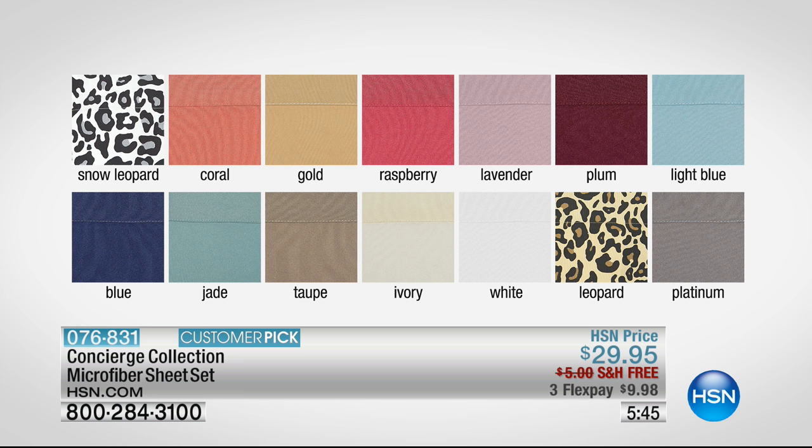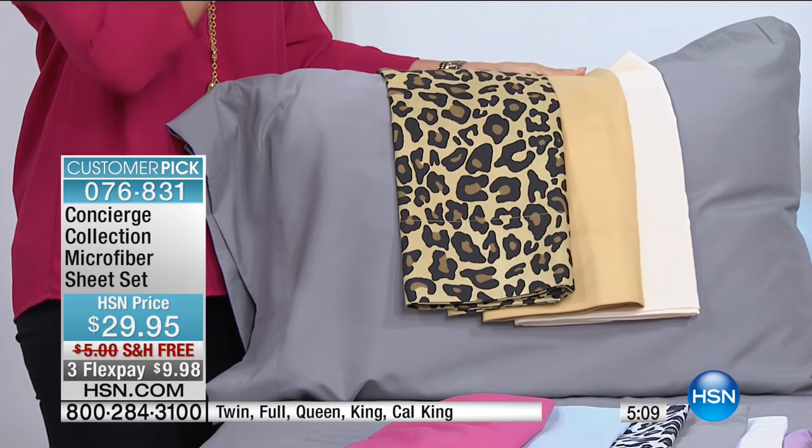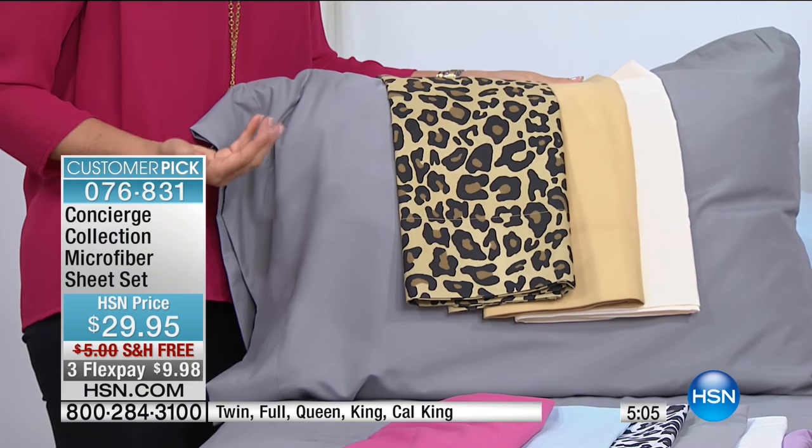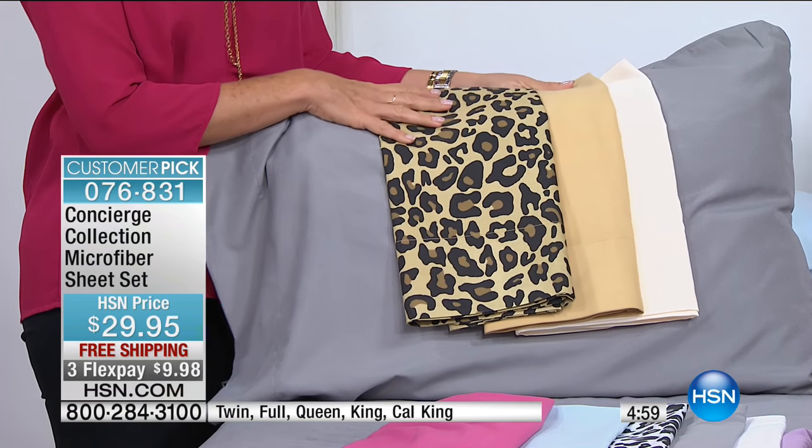These colors are so ideal for this time of year — coral for right now, gold as we move into harvest, raspberry, lavender, plum, light blue, a deeper blue. For a spa-like look, choose jade. We have taupe and ivory. White is incredibly giftable. Platinum is one of the more modern colors; most people are integrating some level of silver or gray, and it's nice because you can easily mix warmth and cool together. Maybe you've always wanted a little bit of leopard in your home — this is such an affordable way to do it.